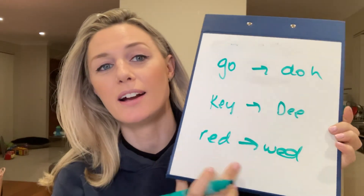And the same with the 'r.' So if they're saying 'red' but pronouncing it like 'wed,' that is another typical speech sound error or phonological process. That typically subsides at around five years of age, but we certainly see a lot of children who need some support in that area.